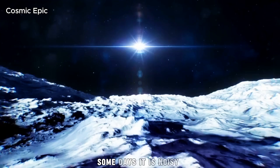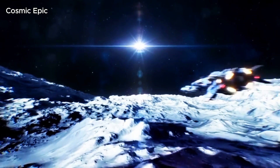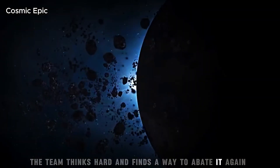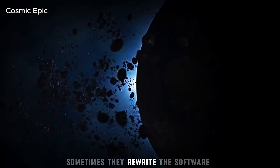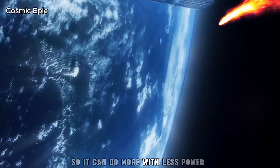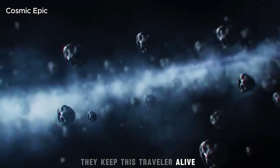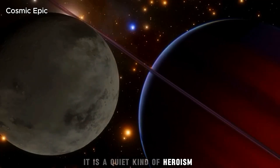Some days the signal is clearer. Some days it is noisy. Sometimes an instrument gets tired. The team thinks hard and finds a way to wake it again. Sometimes they rewrite the software so it can do more with less power. Little by little, year after year, they keep this traveller alive. It is a quiet kind of heroism.